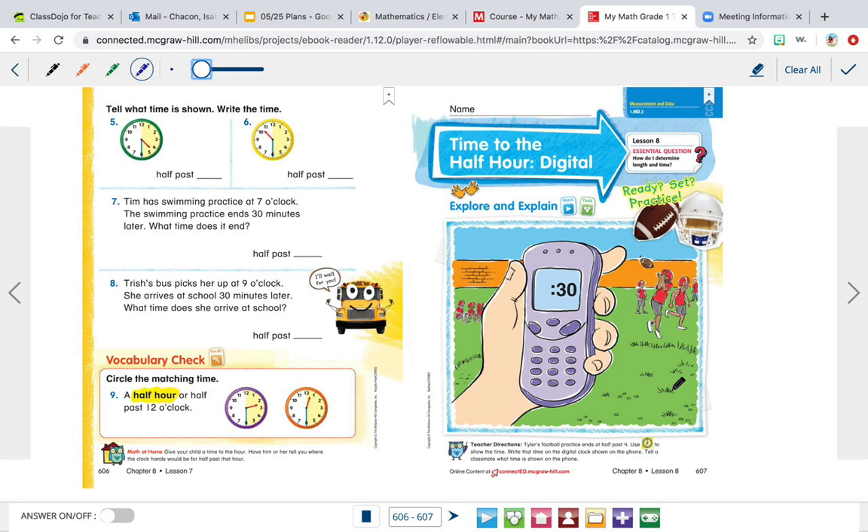It says Tyler's football practice ends at half past four. So if it ends at half past four, we know that 30 means half past — that's the half hour. So it's going to be something thirty. Half past four means four thirty. Remember, four thirty is the same as half past four. Whenever you say half past anything — like half past five means five thirty, or half past eight means eight thirty — half past means half of the hour has passed. So four o'clock is halfway over, and then after the other half passes, it'll be five o'clock. Whenever you say half past, you know it's going to be 30 on the minute.